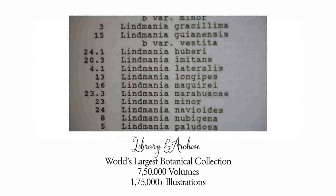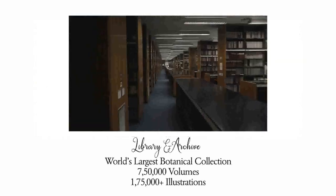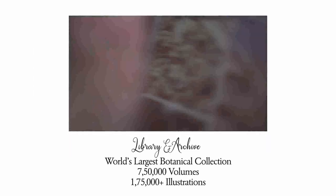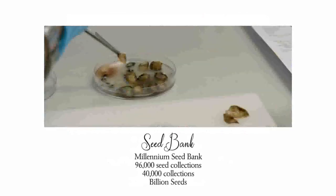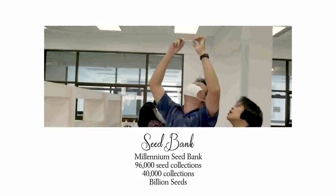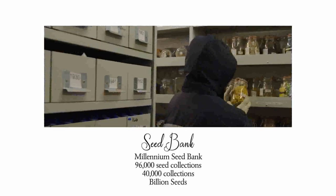The library and archives, also under Hunter House, contain around 750,000 volumes and illustrations numbering more than 175,000 — considered the world's largest botanical collections. The Millennium Seed Bank has over 96,000 seed collections of nearly 40,000 species, amounting to 2.4 billion seeds.